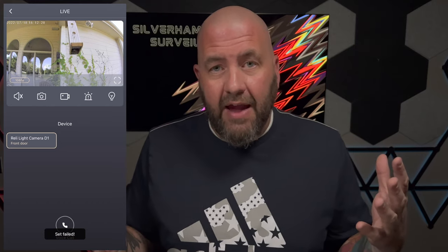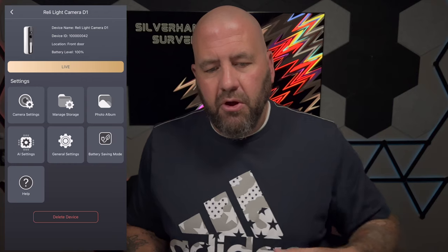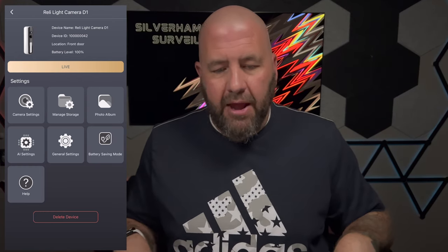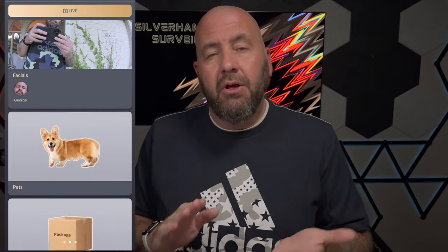Once the app is set up, let's talk about the features. In live view you can mute and unmute audio, take a snapshot or still picture of whatever you see, take a video clip, turn the spotlight on and off, and it also has a siren — so you can actually sound a siren on this thing and make it even more of a security camera. In the settings you've got camera settings, storage management, a photo album where you can download clips, AI settings, general settings, and battery saving mode. For events you can filter by animals, birds, packages, people, or all motion.